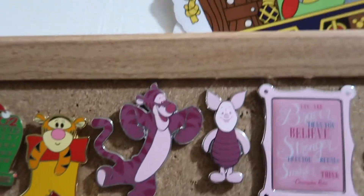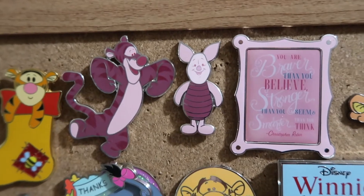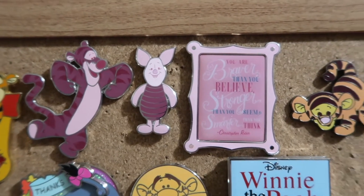This is a 2002 December calendar that has Winnie the Pooh and Tigger. Then we have one of the Wisdom sets — this was the Piglet-themed one. It has Tigger, Piglet, and says: "You're braver than you believe, stronger than you seem, and smarter than you think."